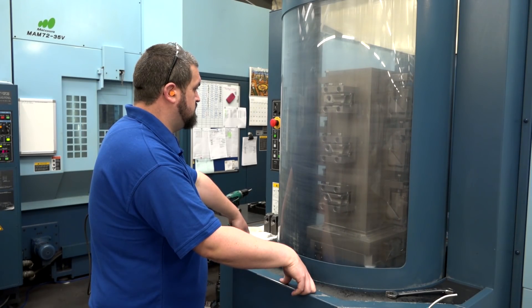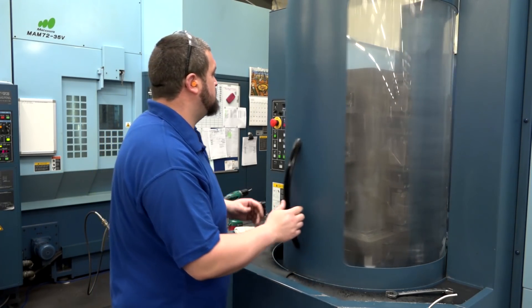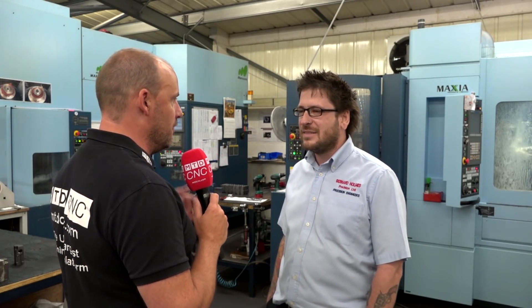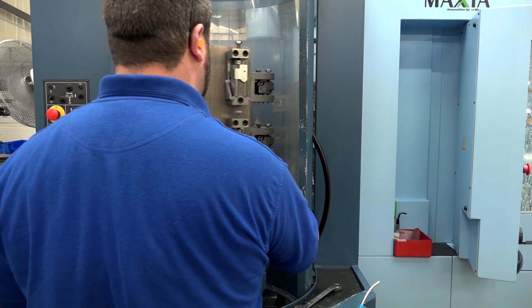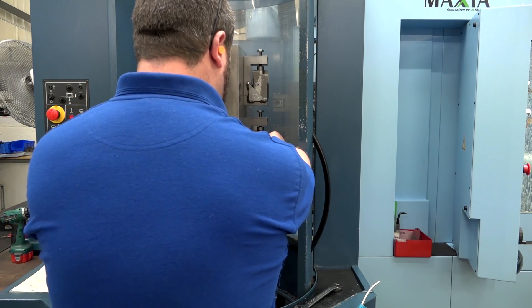When we finally decided that a Matsuura was what we wanted, Dominic at Matsuura more or less pointed out to us that a five-pallet machine would be a better buy than a two-pallet — 'if you're going to do it, get five rather than two' was what he said. And was he right? No, he wasn't actually — because he should have sold me a 15! And if you'd had a 15-pallet you'd have had even more pallets. The fact you've got this machine here means you've got more work — you could have filled a 15-pallet now. Yeah, definitely.